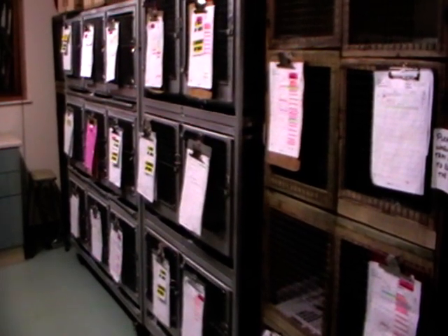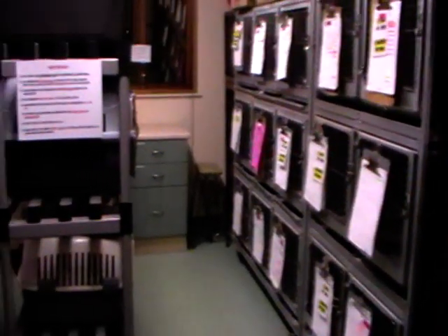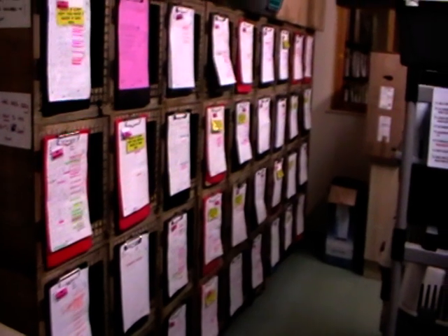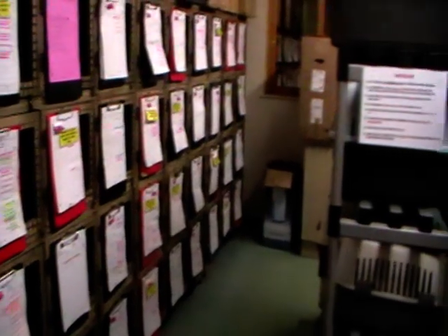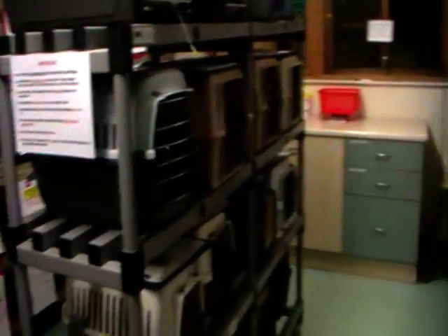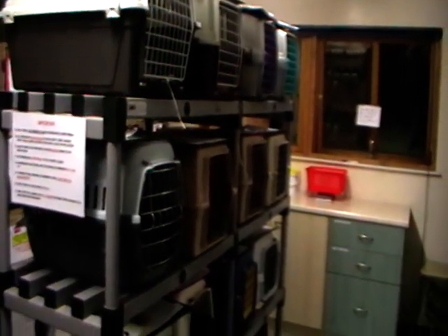I just want to show you the numbers of hedgehogs that we're dealing with at the moment at Vale Wildlife. This is our small mammal room, which as the name suggests normally does have hedgehogs in it, but not this many. This is absolutely chock-a-block. We haven't got an empty cage on that side as you can see. The other side is totally full and we've had to bring this rack into the middle and put cat carriers on it to take even more hedgehogs.